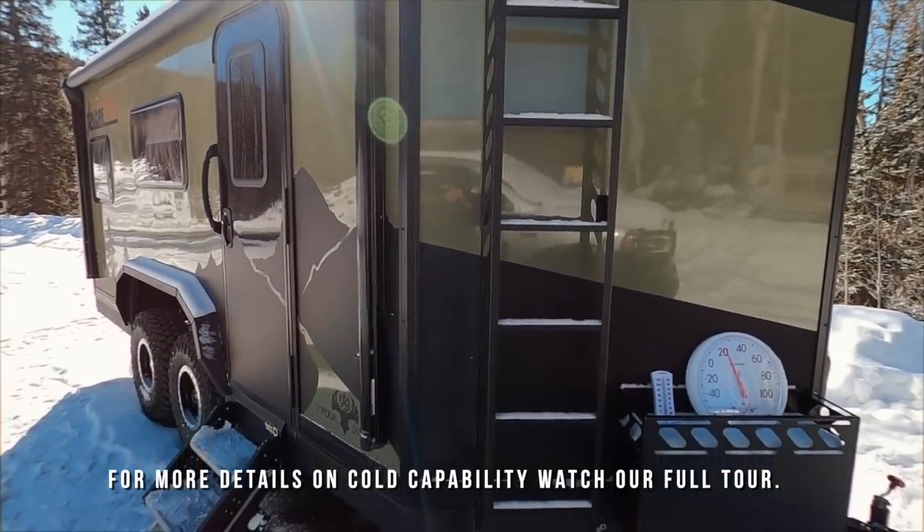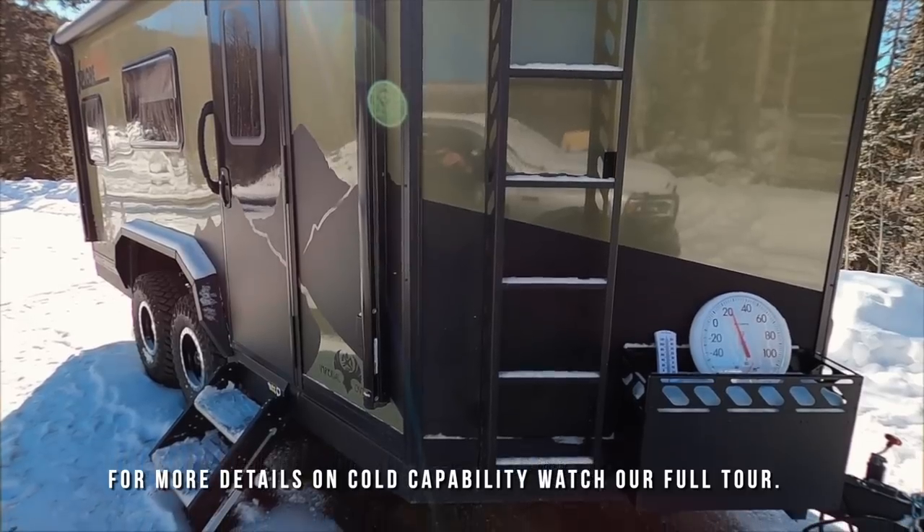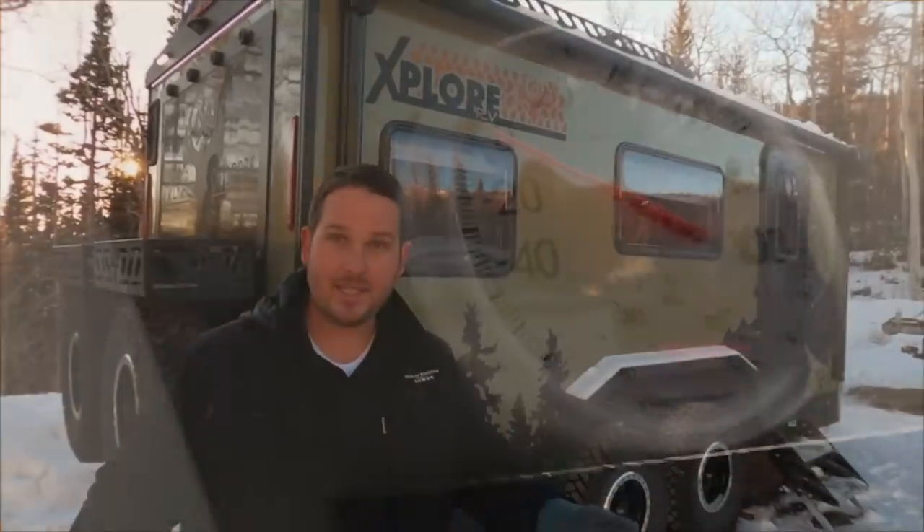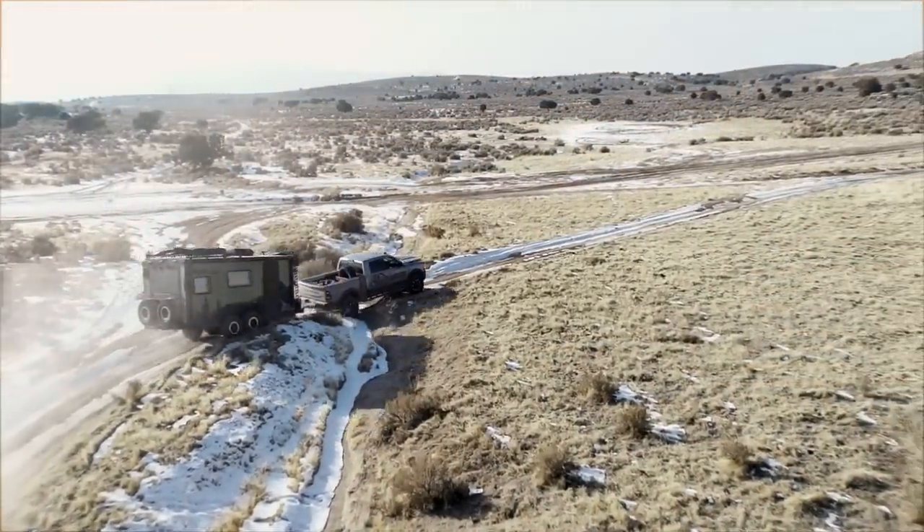We're yet to get all the way to 40 below, but I can tell you beyond a shadow of a doubt, I've been sleeping in this trailer and it goes below zero and is comfortable. Let's get into some details. This is a toy hauler version.